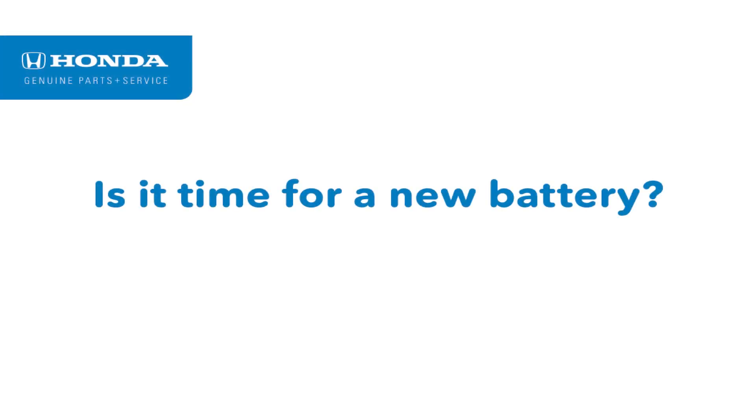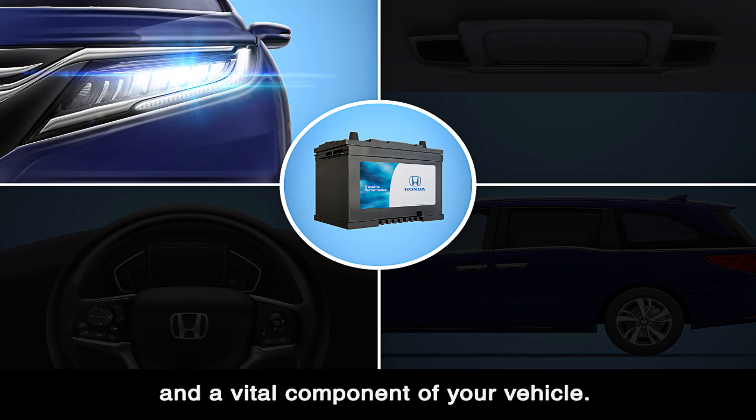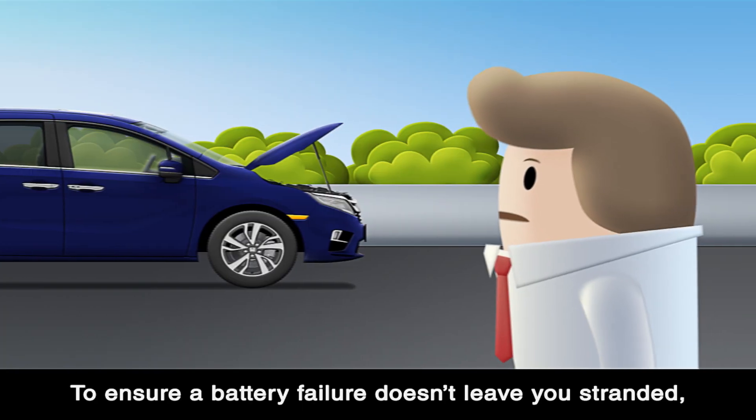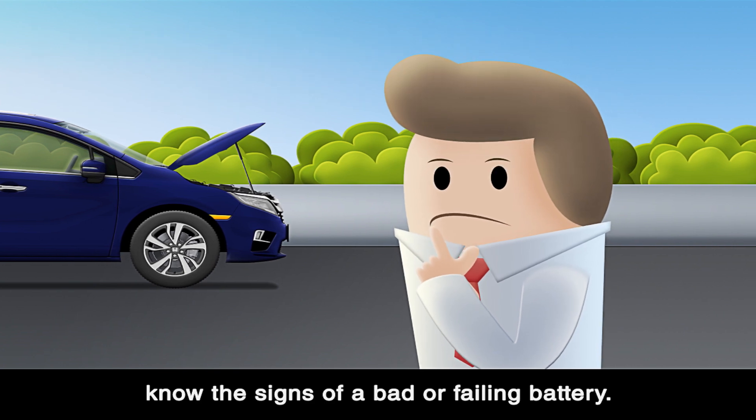Is it time for a new battery? Your battery is the heart of your electrical system and a vital component of your vehicle. It's responsible for starting your engine and powering the electrical equipment, even when the engine is off. To ensure a battery failure doesn't leave you stranded, know the signs of a bad or failing battery.